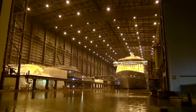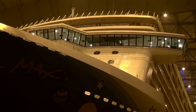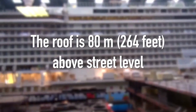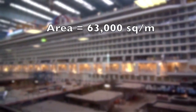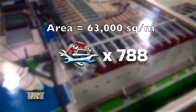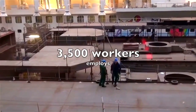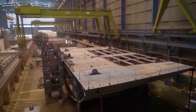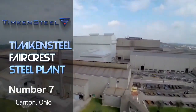At number eight we have the Meyer Werft cruise ship factory located in Papenburg, Germany. This is actually a factory built over a giant dry dock that builds cruise ships from the bottom up, completely under one roof. Other than the NASA VAB, this building is the highest factory in the world, measuring approximately 80 meters or 264 feet above street level. It has a total area of 63,000 square meters — equivalent to 788 car mechanics or 3,500 garage workshops — and employs 3,500 workers.